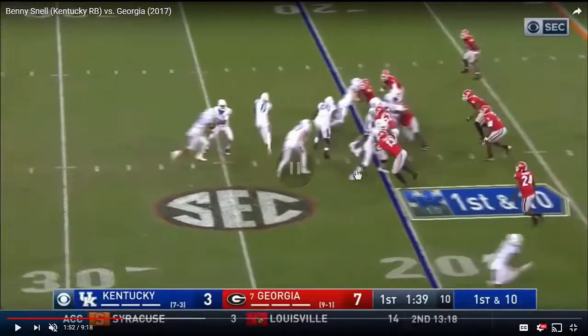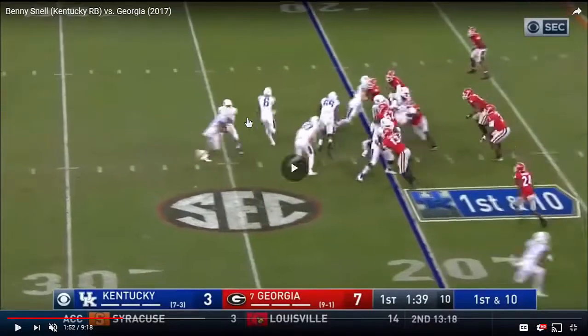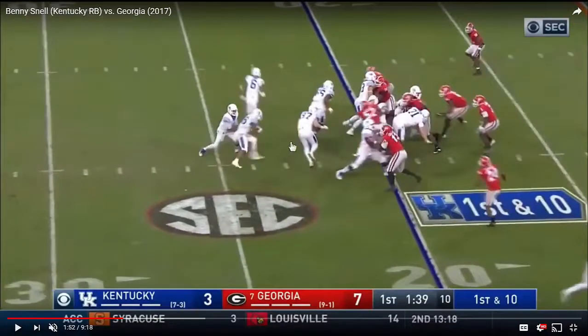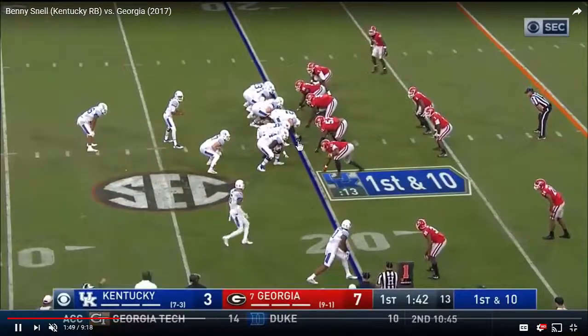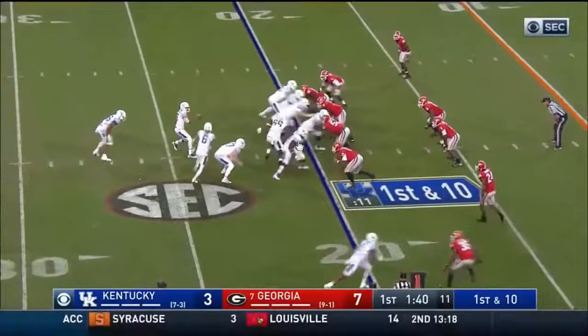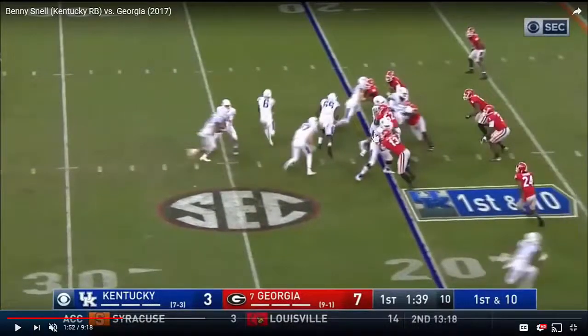But could Snell have avoided this? When you look at the play design here, he really has three options to work behind, but he starts working downhill towards the rear pulling blocker, and when he does that, he puts himself in harm's way with the penetration. What I see is a penetrating defender right there as he's taking that exchange — something that Snell with his head up should also see.